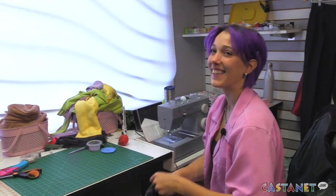She says the community's support has been great, and most of her business comes from word of mouth. The Resourceful Rabbit is open Wednesday through Friday, noon till 6 p.m., and on Saturdays, 10 till 4 p.m. For Castanet Kamloops, I'm Sydney Chisholm.